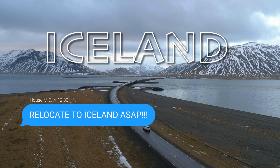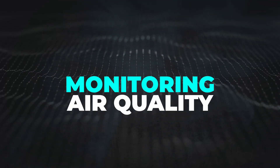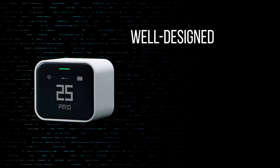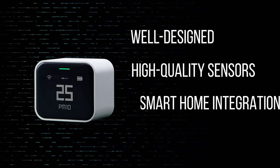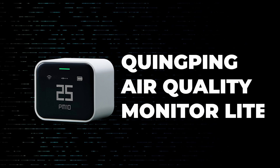So his doctor suggested Nick relocate to Iceland. While moving to Iceland, known for its clean air, is certainly a solution, I suggest considering less drastic measures first. Monitoring your home or office air quality is a great first step — you need to identify the exact problem to solve it, right? So today I'm reviewing the ultimate, well-designed air quality monitor with high-quality sensors on board, smart home integration, and a decent price tag: the Qingping Air Quality Monitor Lite. That's exactly the one that helped Nick, by the way.